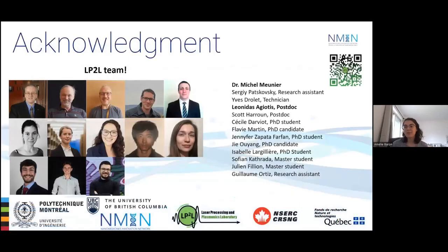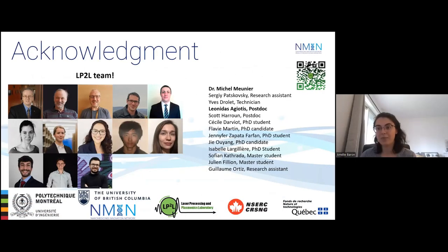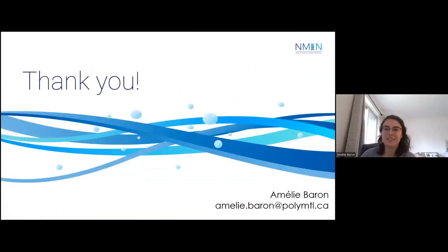I would like to acknowledge my team of Dr. Michel Meunier and all the partners that helped me, as well as the grant for funding this project. There is also a QR code to a website if you want to check it out. Thank you, and I will answer your questions now.